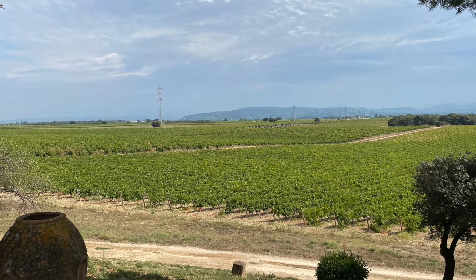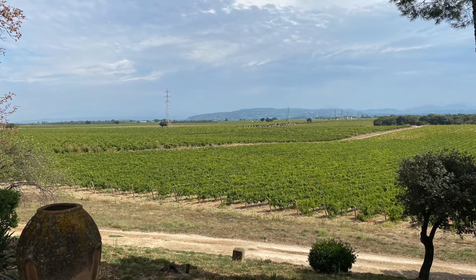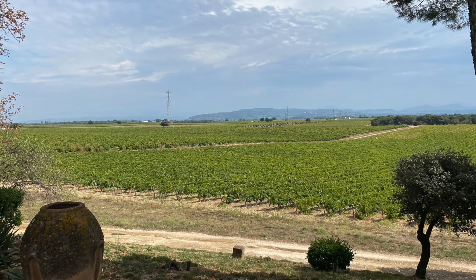So tell me about the typicity of Saint-Cécile, which has its own appellation since 2016. There are two main points, which is the fruit in the wine and also the tannins, which are very present but supple. And also it's a little bit spicy, but it's not peppery or big spice — very nice and elegant tannins and spices.